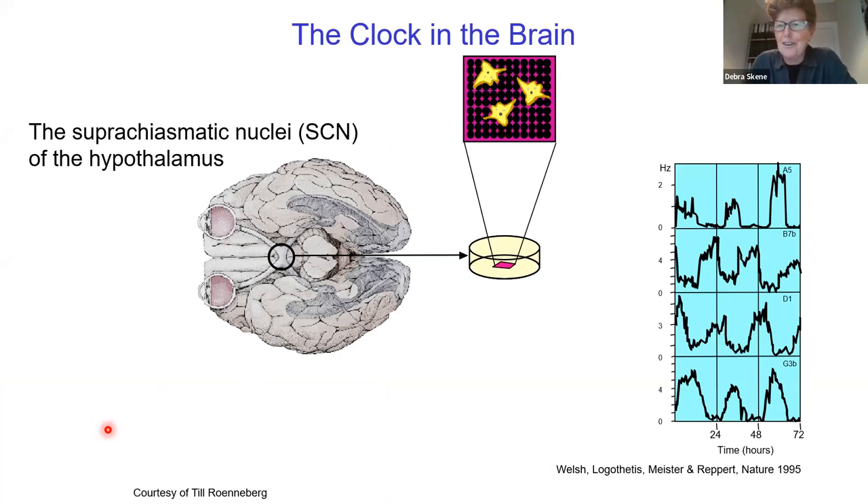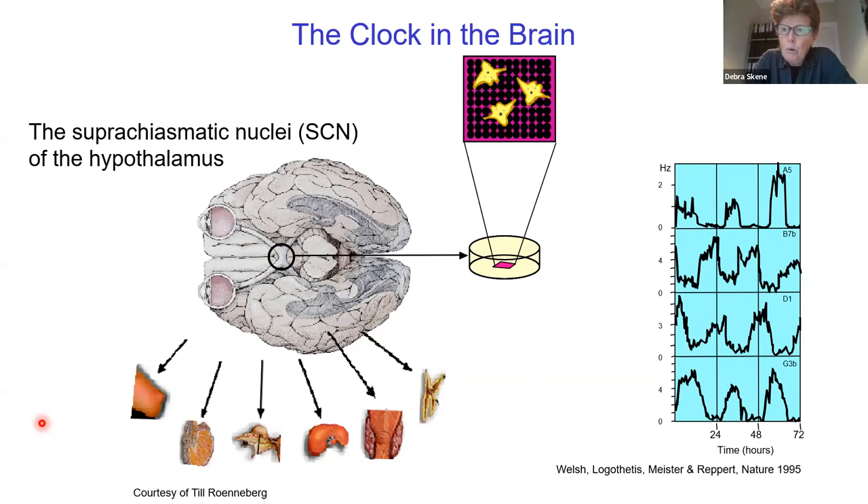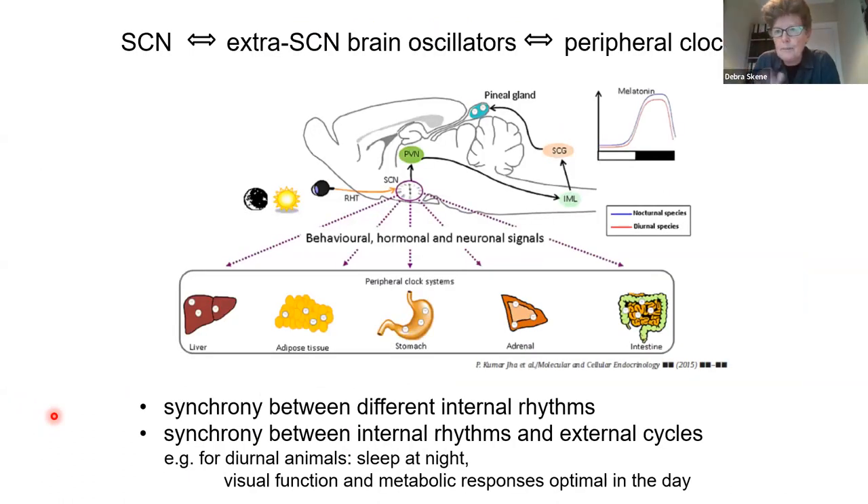I don't have to tell this audience that we have a master clock in the hypothalamus, the suprachiasmatic nuclei, that is capable of independent oscillation when you put it in a dish. We now know a lot more about peripheral clocks and how they work as well. We need synchrony between these internal peripheral oscillators and the central clock, and also synchrony between this circadian timing system and the external environment.